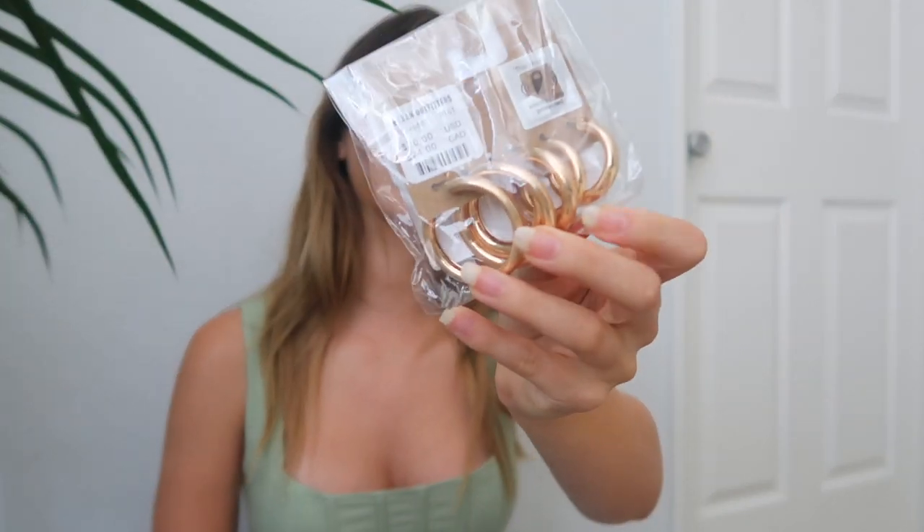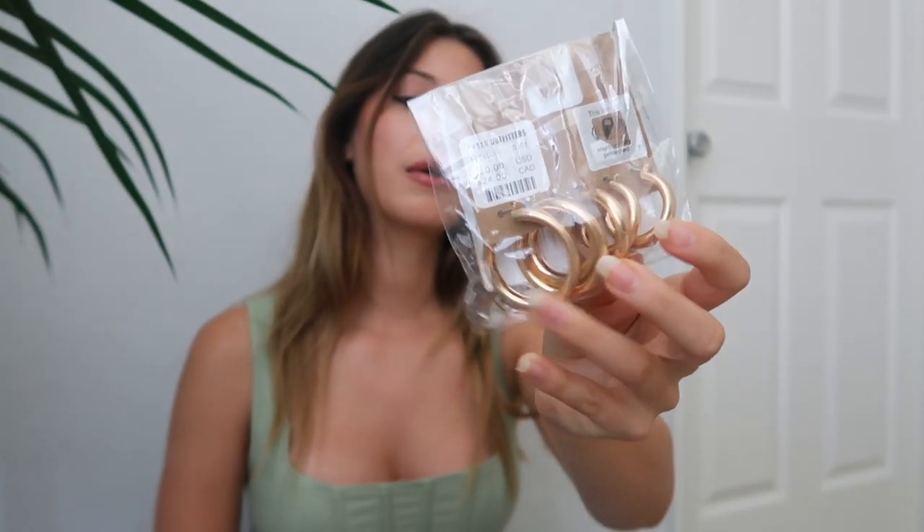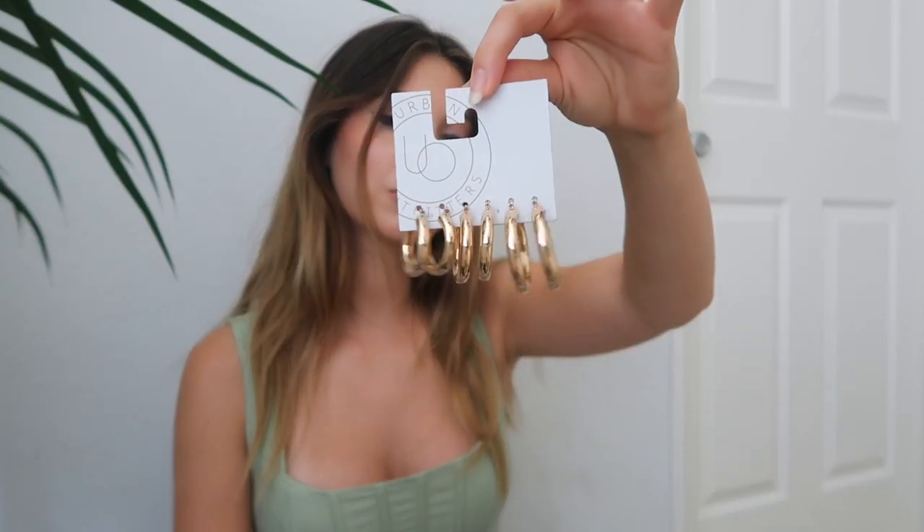From Urban Outfitters I got these really cute gold hoop earrings in different sizes — small, medium, and large. I love wearing gold hoop earrings and I think this is a really needed staple in my closet.